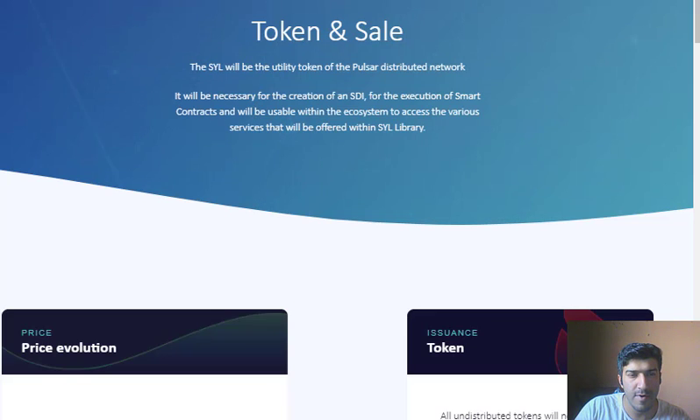They are also running a bounty program to build a big community. Through this process they will be collecting a huge community around them. They have also got some appearances on big crypto platforms. Once people know the worth of the project, with the huge community, the SYL token will take off with a huge surge in price.